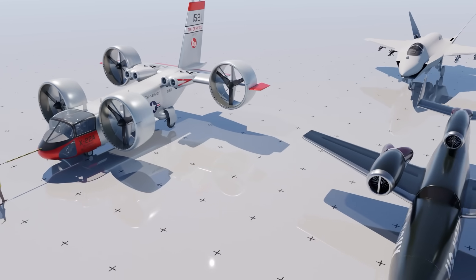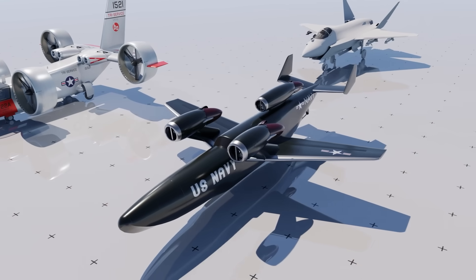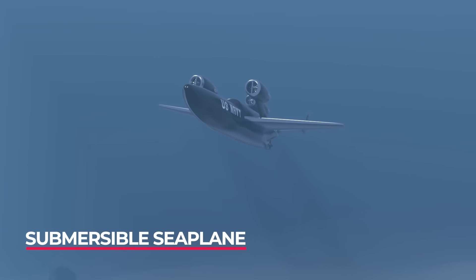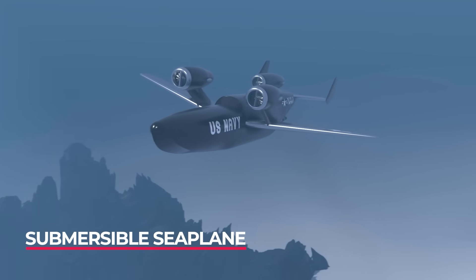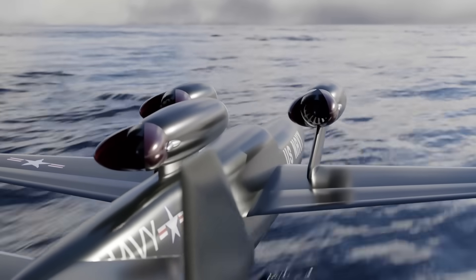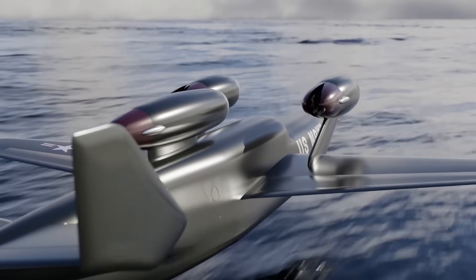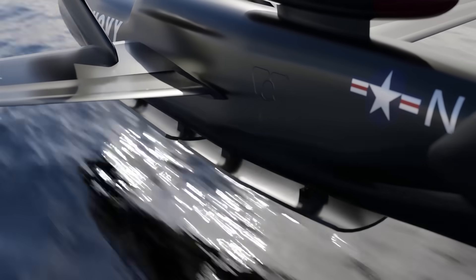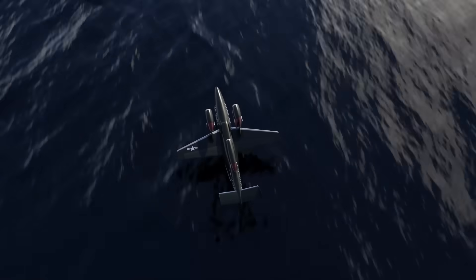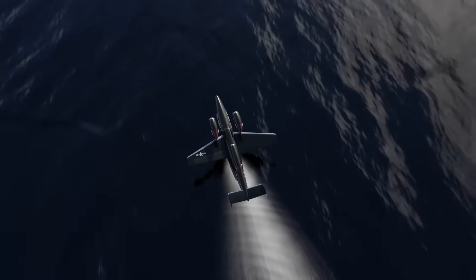The next on the list is the Convair Submersible Seaplane, which does exactly what it sounds like it does — it has the ability to sink below the waves and hunt its prey. Submarines. That's right, this three-engine little plane that looks like it's from Tintin can take out nuclear-armed submarines, and it was seen as a simple solution to mutually assured destruction.